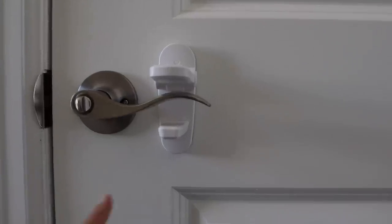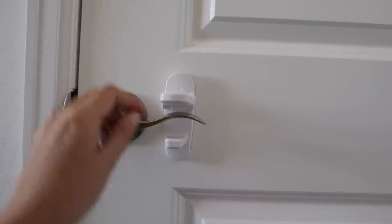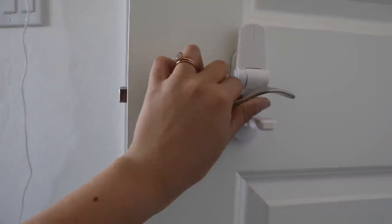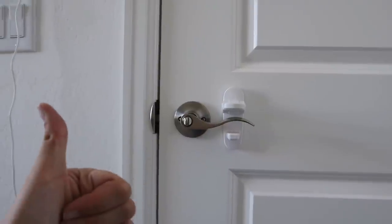That was quite literally the easiest installation — you literally just take off the adhesive and put it on. You just lift it, squeeze the sides, lift it up, and then the door handle goes up — but you can't push it down. Super simple solution.